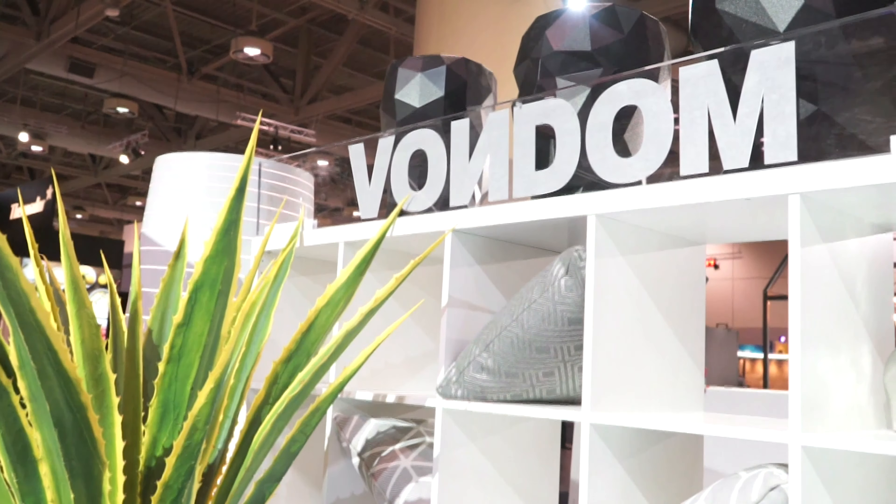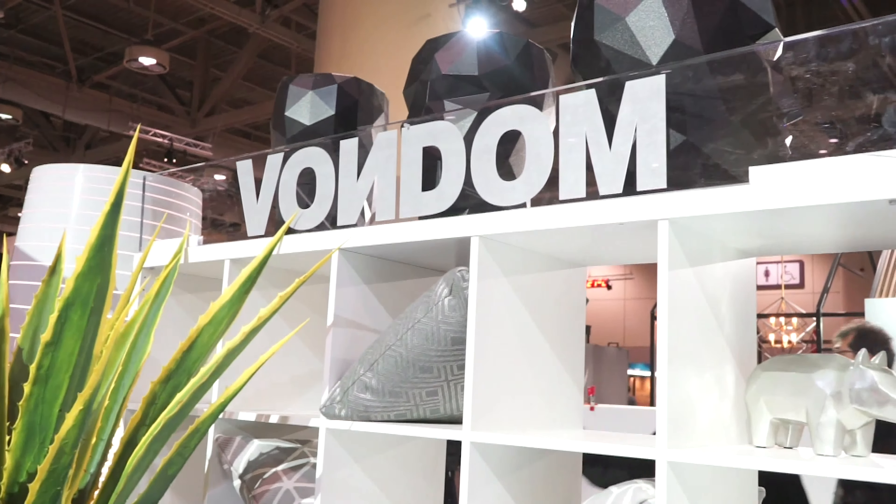We are here at the ARD outdoor booth with the founder and owner of the company, Richard, and he's going to talk to us about his brand new collection that they are bringing in for the gallery at their showroom on Dufferin and Lawrence, called Vendôme.